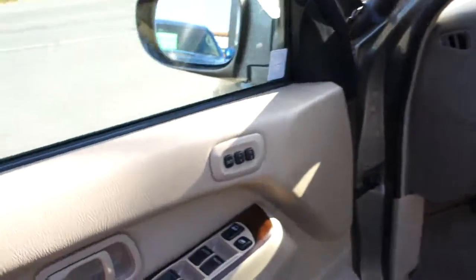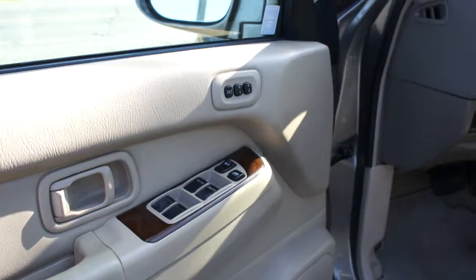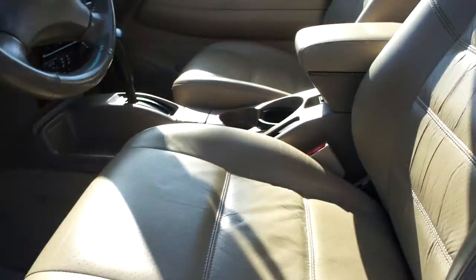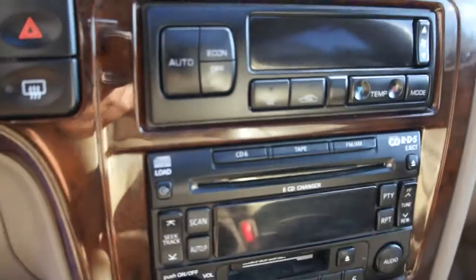It has power windows, power door locks, power mirrors, and the wood grain package throughout. It has memory position, power leather heated seats, power sunroof, automatic transmission, and the six disc CD player and changer.